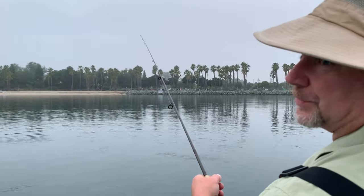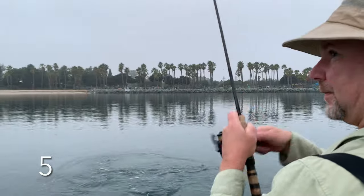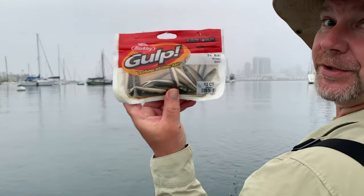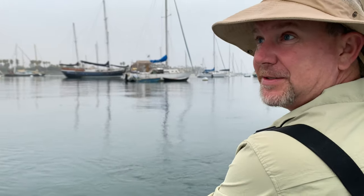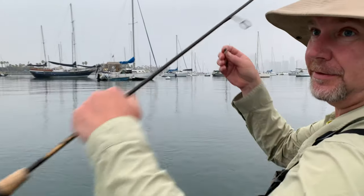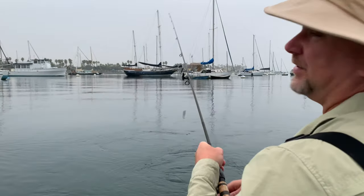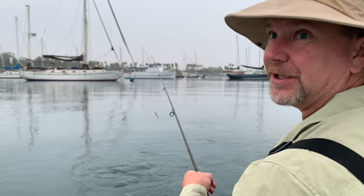I'm letting it get all the way down to the bottom and pulling up slowly. So what I'm using today is a little Gulp three-inch mullet in the smelt color - or Gulp minnow, pardon me. I have a tendency to use smaller baits. A lot of people like to use larger baits, but I find anything in the bay will eat these. A little jig head, three-inch size. The one thing about them is that they are very delicate - they get shredded in like one or two fish, so you've got to have plenty on hand.